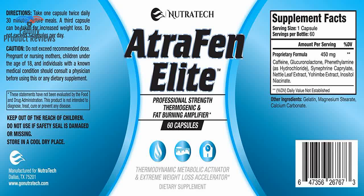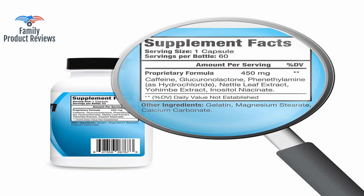Say goodbye to snacking — this product has decreased my appetite and made it super easy for me to cut down on snacks.